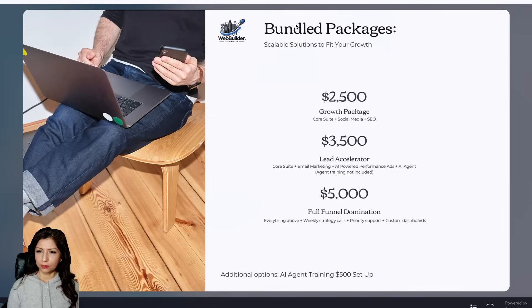We also offer bundled packages for scalable solutions. The Growth Package at $2,500 includes the Core Suite plus social media and SEO. The Lead Accelerator at $3,500 adds email marketing, AI-powered performance ads, and an AI agent — though agent training is not included.